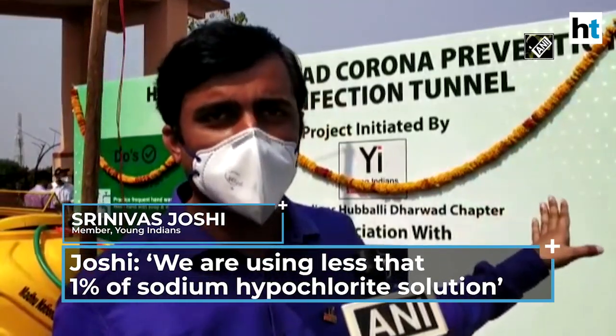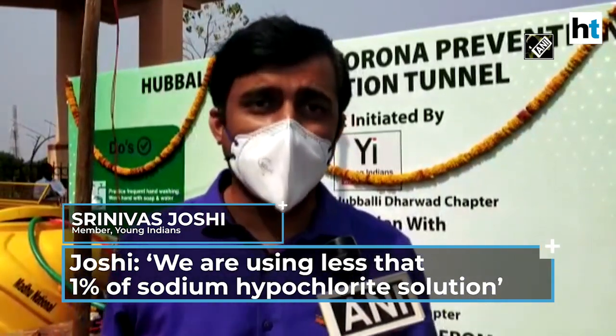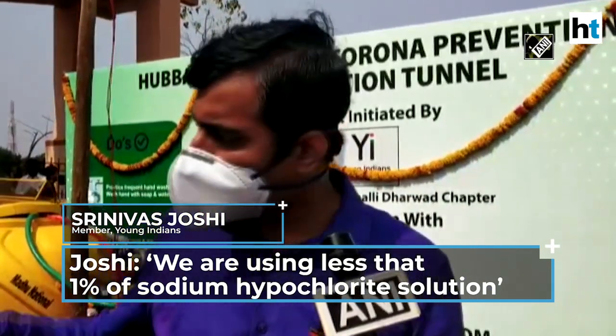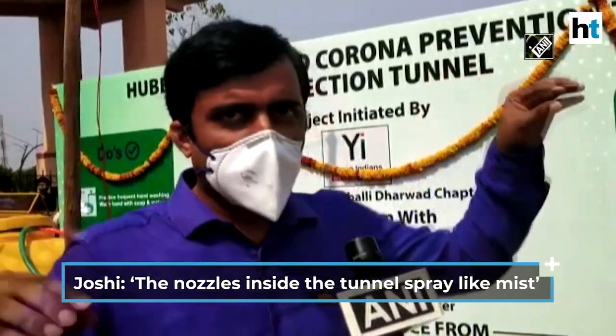What we are using here is less than 1% of sodium hypochlorite solution. Today we have done up to 0.8% of sodium hypochlorite solution in 1000 litres of water. This water is pumped through the high pressure pump through the nozzles.